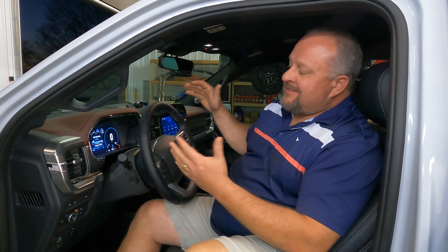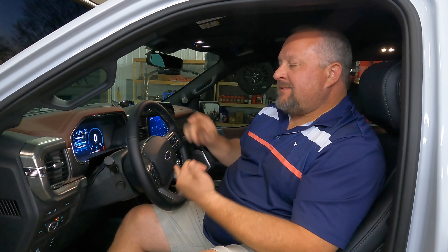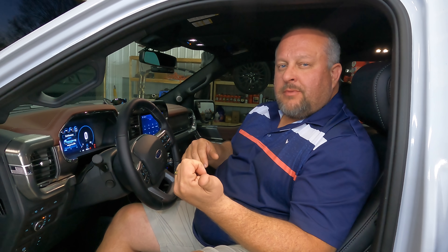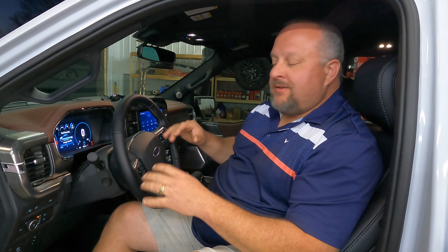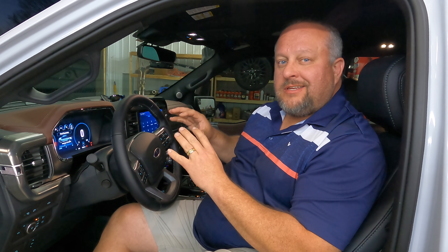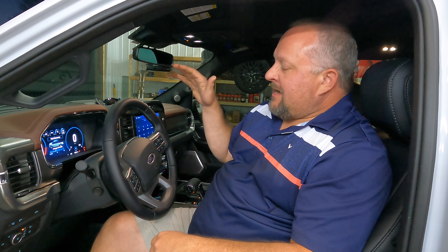Number 5: The adaptive cruise control and lane keep assist. This system actually works. I've had it on other cars — Infiniti, Brad's wife's Lincoln — and they just don't work that well. This system is one you'll actually use and it won't drive you crazy jerking you across lanes. We drove up here today with it running almost the entire time and loved it.